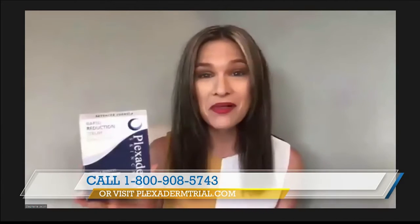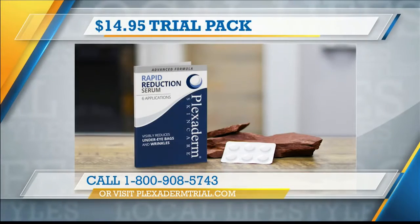What Plexiderm's offering is a trial pack for only $14.95 plus free shipping. I love this because it comes with six full applications, so you truly have nothing to lose by giving Plexiderm a try and taking that challenge.